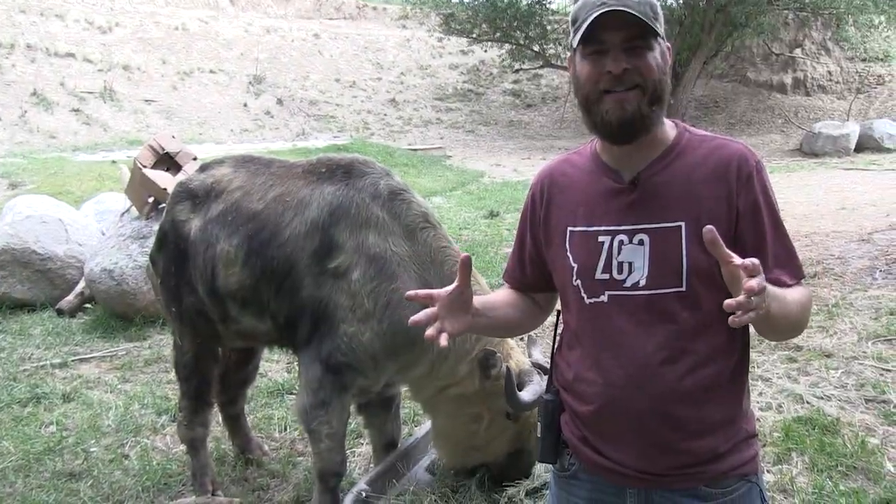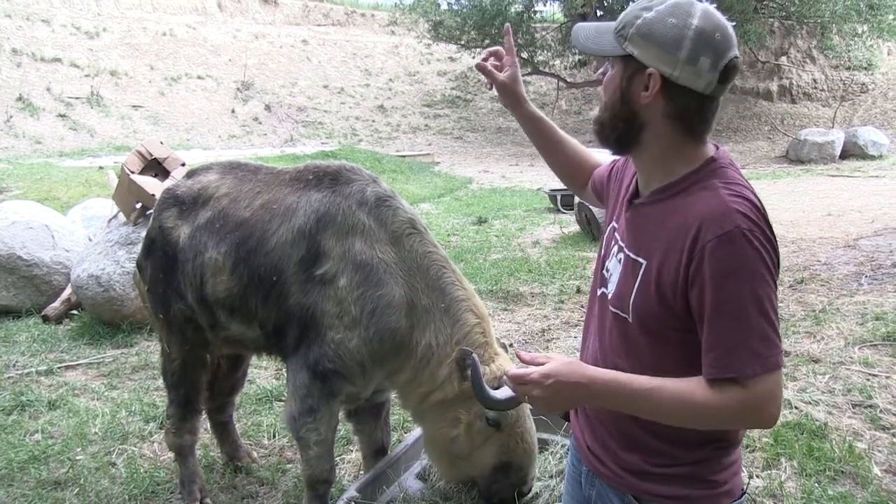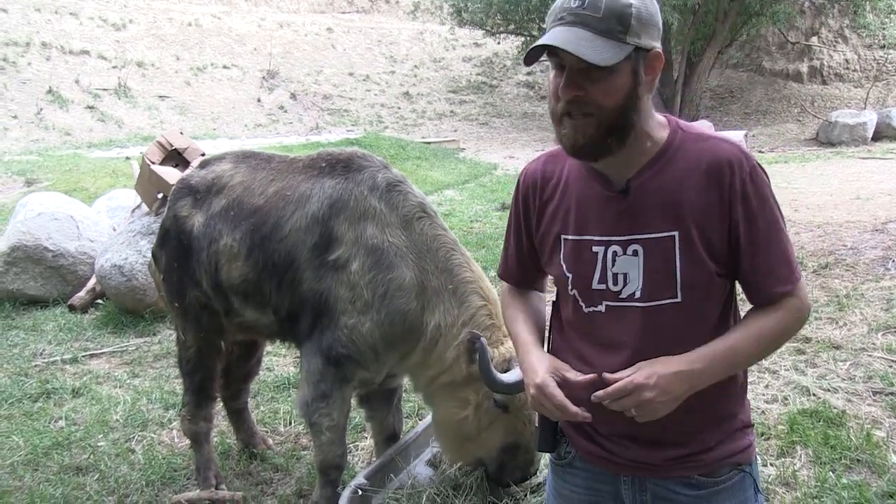Hey guys, Jeff the Nature Guy here at Zoo Montana in Billings, Montana. There's a storm brewing, so if you hear the wind, that's why.